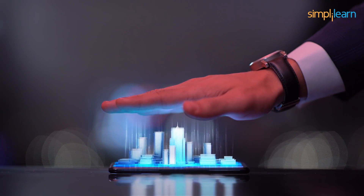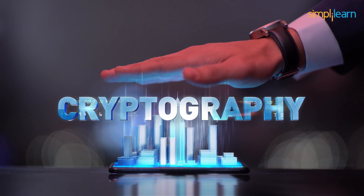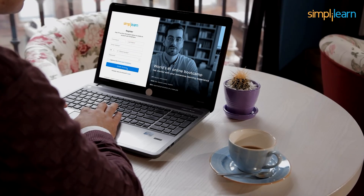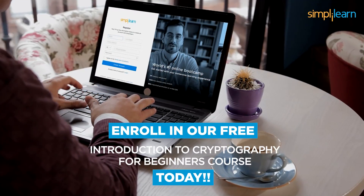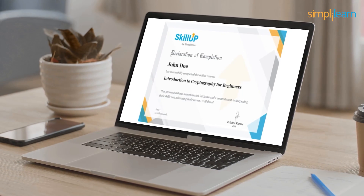By the end of this cryptography course, you will be well-versed with the various methods to employ cryptography in the real world. So what are you waiting for? Head straight to our Skill Up page and enrich your cryptography knowledge by enrolling in our free Introduction to Cryptography for Beginners course. Certifications bring you one step closer to your dreams, and what can get better than a free certificate to strengthen your profile? Seize the opportunity and become a cybersecurity expert today.